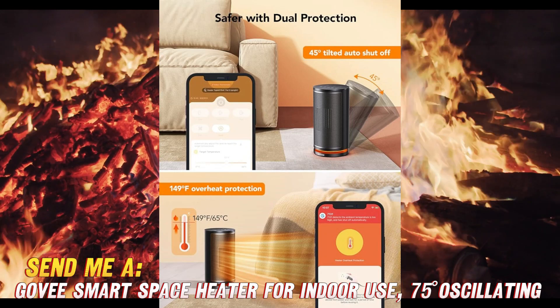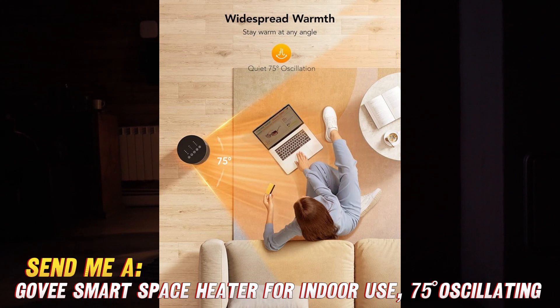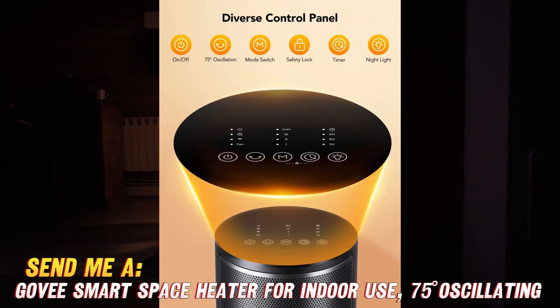I know what you're thinking — how safe is having a heater running when you're not around to watch it? Not to worry, the Govee's got your back with overheat protection that'll shut things down if it gets too hot. It'll also shut off if the heater tips over before things get dicey.